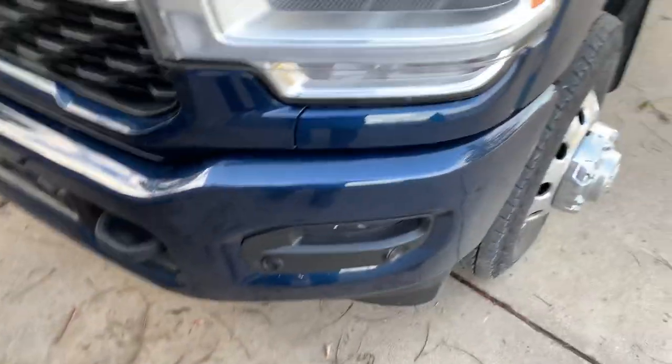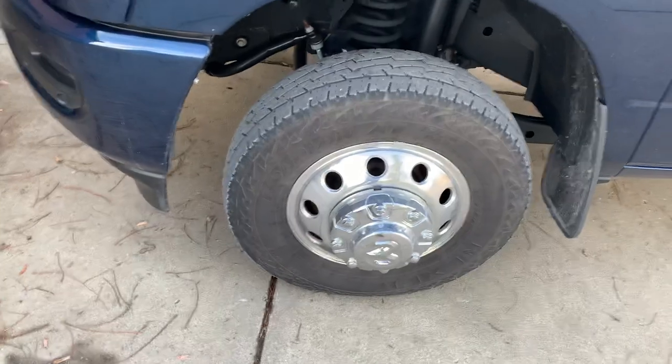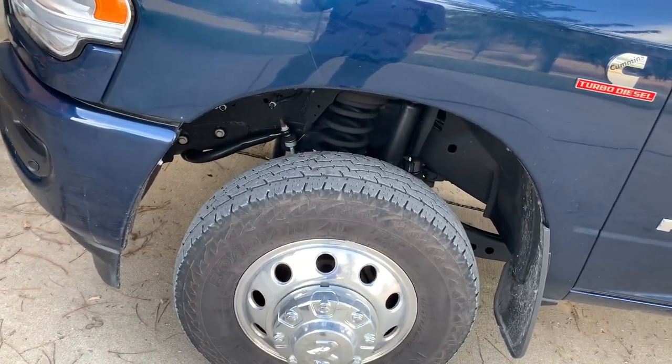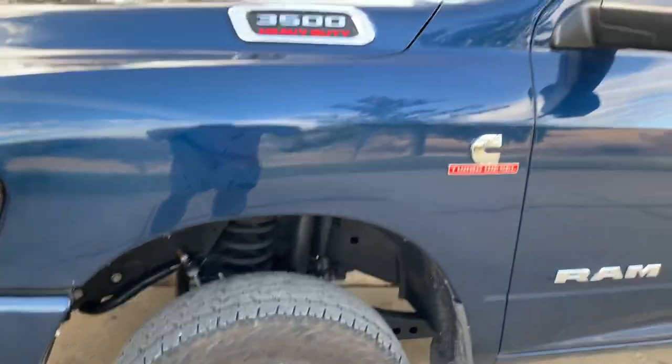That's about it. I'll do another video — I got the Yokohama Geolandar ATs coming for the truck. Alright, peace out.